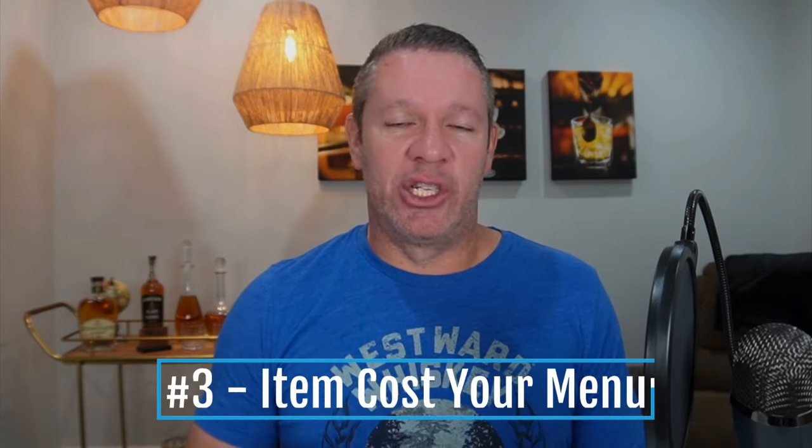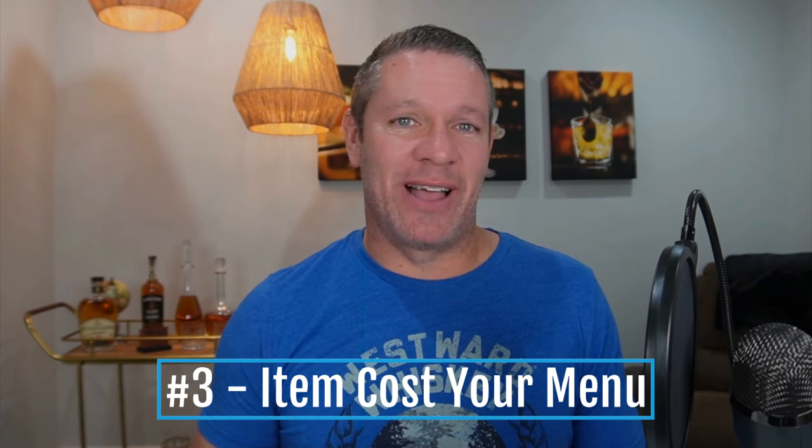Number three: item cost your entire menu. If you're just throwing cocktails on the menu because you think they're cool or they taste totally awesome, I want you to take a rubber band, put it around your wrist, pull it back as far as you can, and let go. Feel that pain from the snap? That's the pain of putting tasty drinks on the menu instead of profitable drinks. The truth is you can have both, and if you know nothing about item costing, it's basically determining which ingredients to put into your menu items that will bring you the most profit. It also tells you how much to price each drink so it's fair to the guests but profitable to the business.